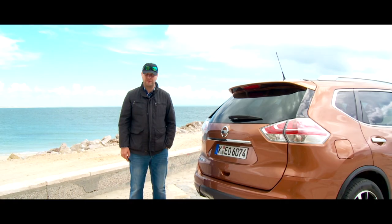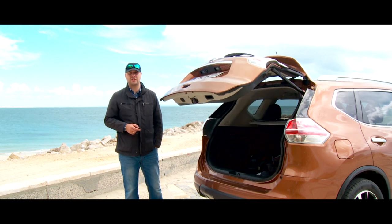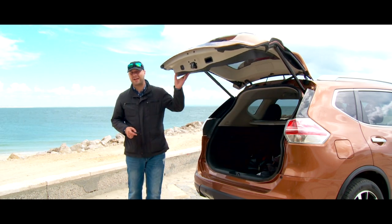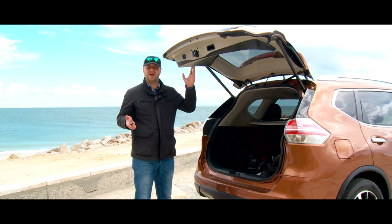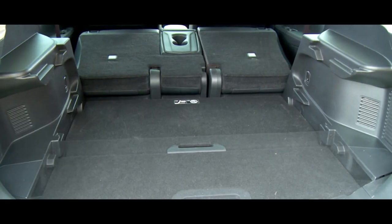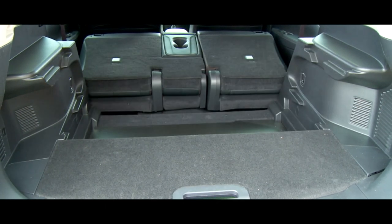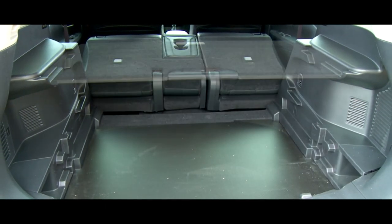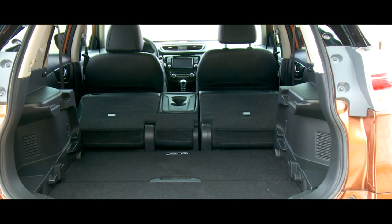The Nissan X-Trail now has a powered boot, which is nice. The only problem is that the boot lid is situated too high and it might be a challenge for a tall person, so be careful with your head. Trunk volume is an impressive 550 liters. There is also a new system of space transformation — drawers have disappeared but instead there is a shelf which can be fixed in different ways.